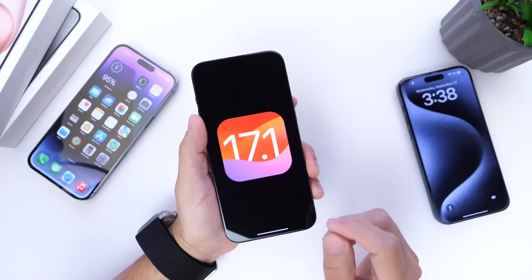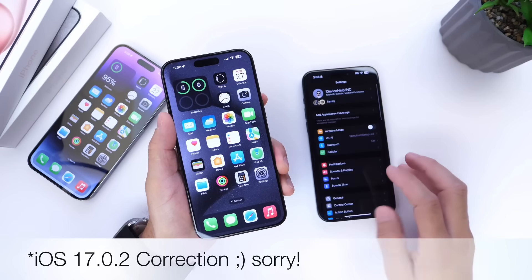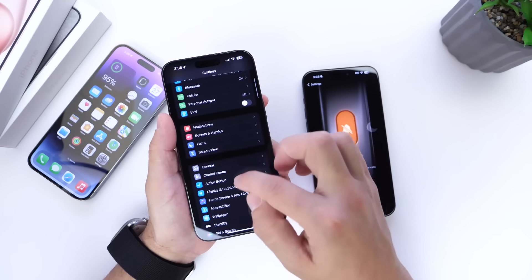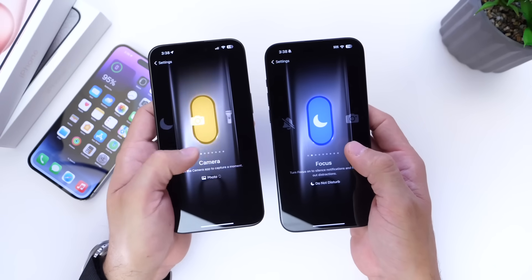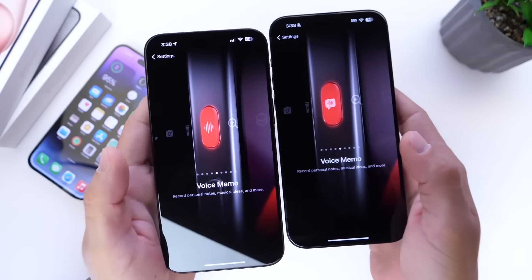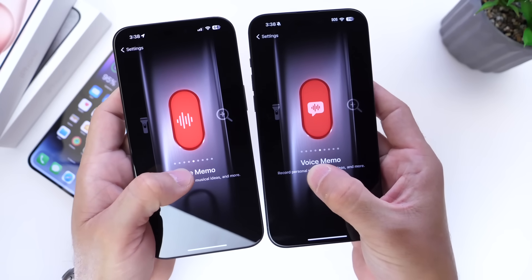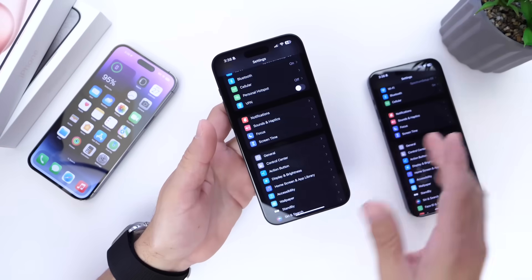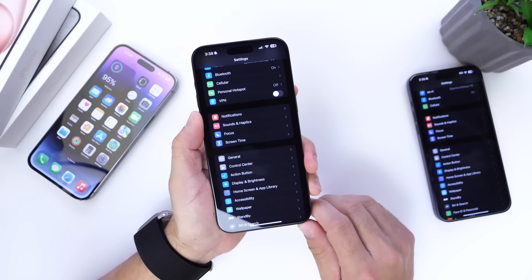When it comes to iOS 17.1 Beta 1, this iPhone is running iOS 17.2 for comparison. Let's go into the Action Button menu. There's one minor change happening here — take a look at the glyph for the Voice Memos option. The one on the left is the beta, the one on the right is the non-beta, and you can see the glyph has been changed slightly. This minor change has happened within the Action Button menu for the iPhone 15 Pro and 15 Pro Max.